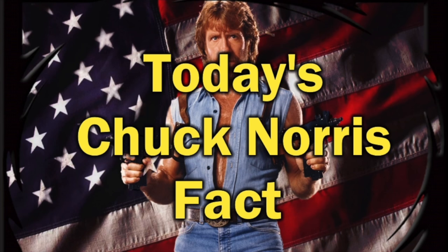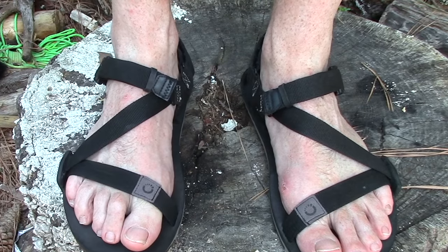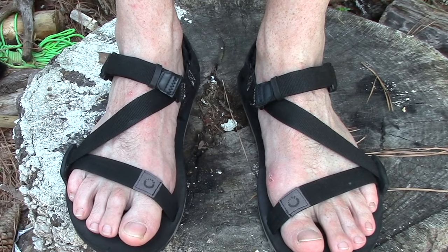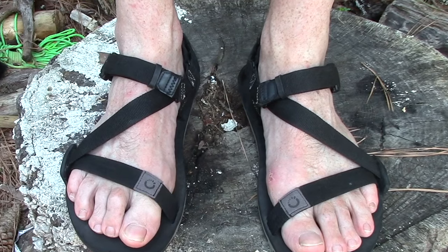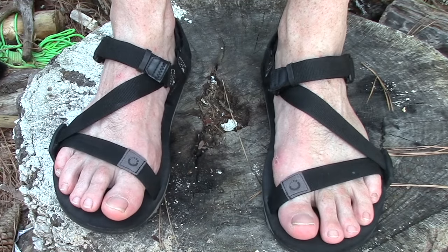Nothing fancy about them — they're just really simple, basic minimalist sandals. Really good river sandals: you can get them wet, they dry very quickly, very protective on the bottom, yet very lightweight and very comfortable.